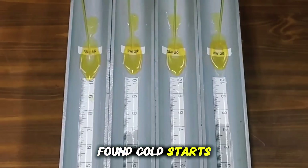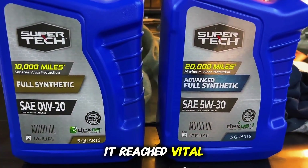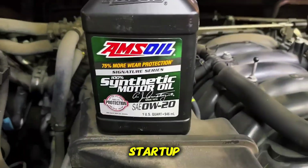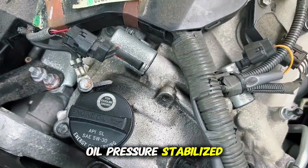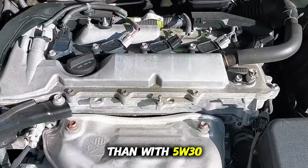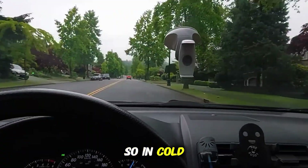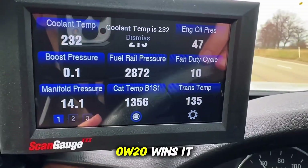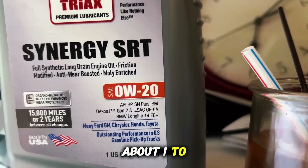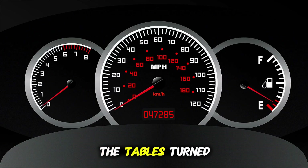Here's what we found. Cold starts? 0W20 had the clear advantage. It reached vital components faster and reduced friction during those critical few seconds after startup. In fact, oil pressure stabilized up to half a second quicker than with 5W30. And over thousands of starts, that makes a real difference. So in cold climates, or for short trips, 0W20 wins. It also improved fuel economy slightly, about 1 to 1.5% on average. But once things heated up, the tables turned.